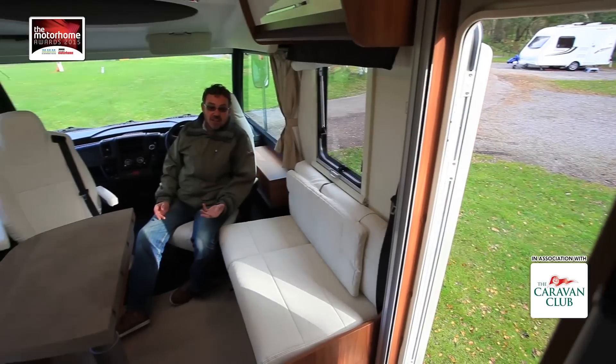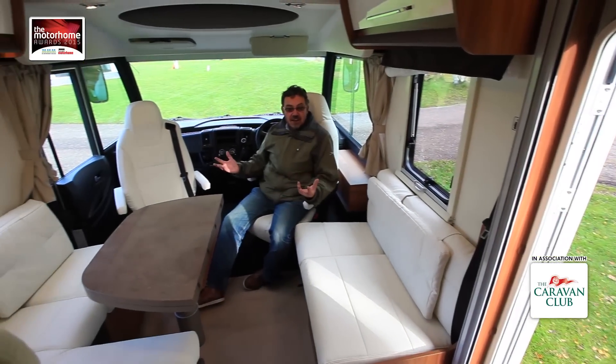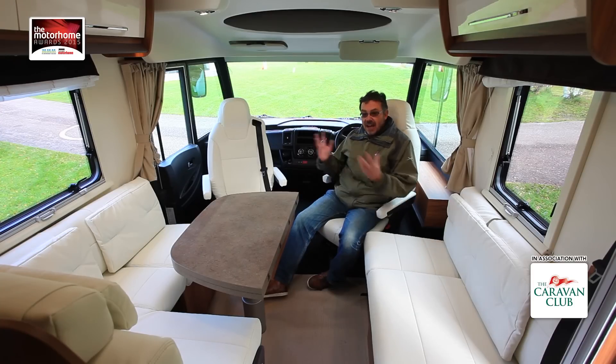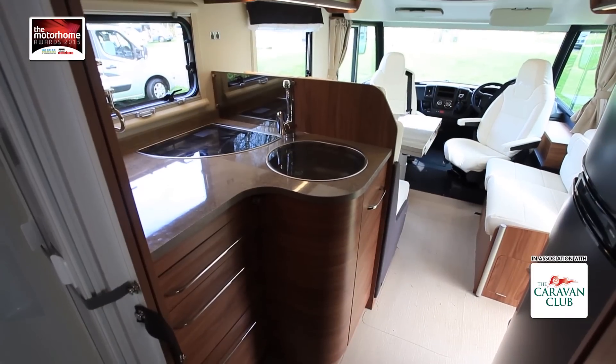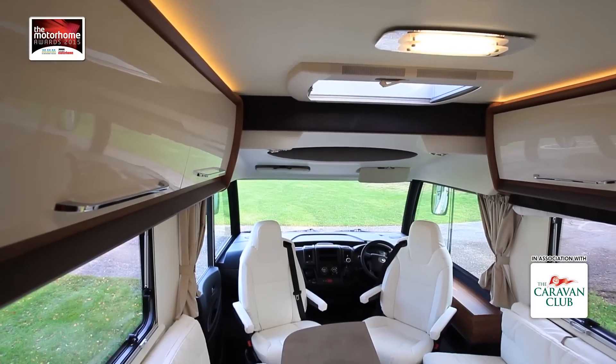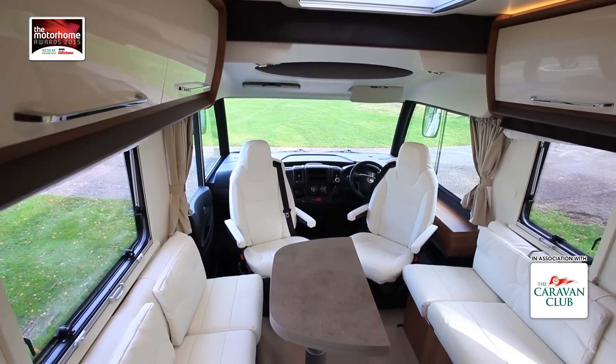A typical German A-Class motorhome of this size, up to seven and a half meters, might be priced at anything up to £70,000 or even more. This Itinio as you see it here is about £53,000, so you can see that the brand is all about value for money, but despite that you get quite a decent spec.